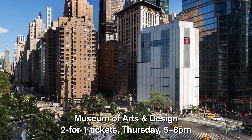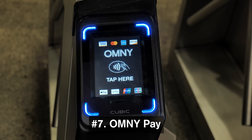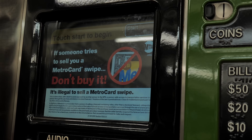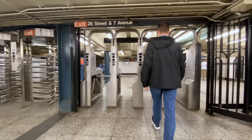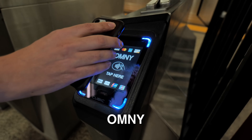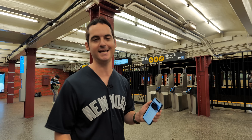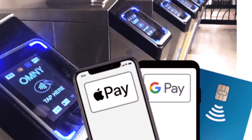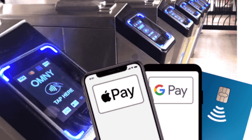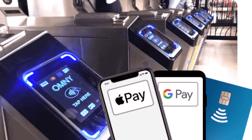The Museum of Arts and Design offers two-for-one tickets Thursdays from 5 to 8 PM. Now this isn't a secret for locals, but so many tourists have no idea that they really don't need their MetroCard anymore - unless they're using the AirTrain. I've been pushing OMNY for months and my MetroCard is collecting dust. If you have Apple Pay, Android Pay, or any contactless payment on your phone, this is how I go to the subway now.